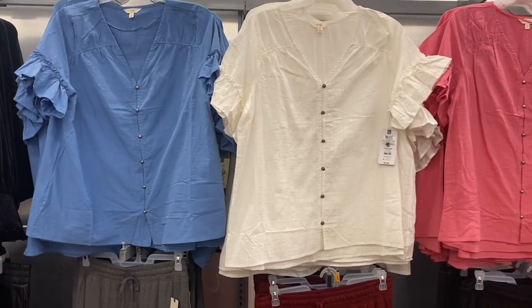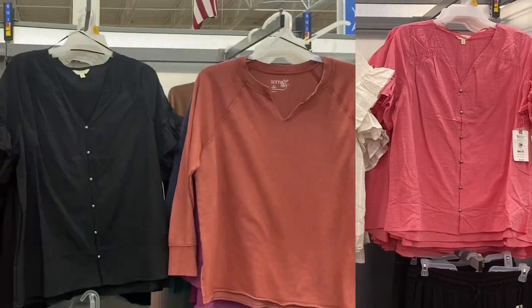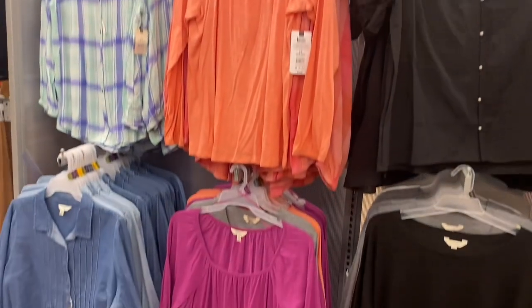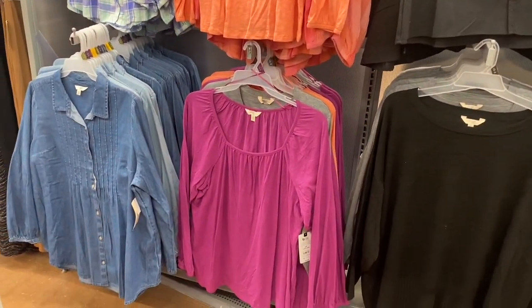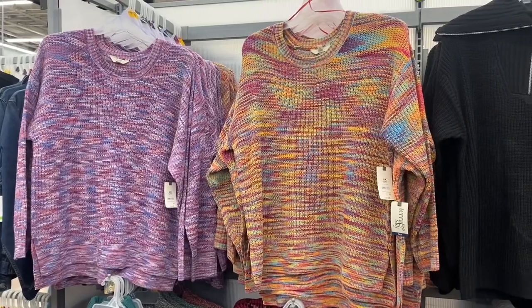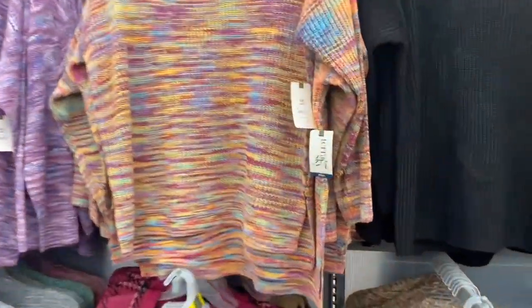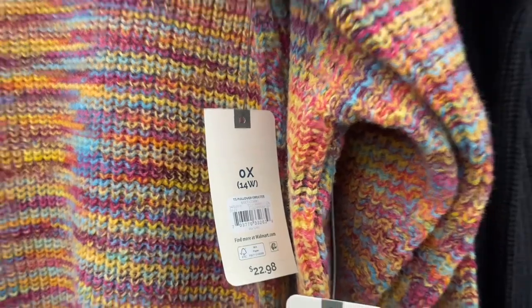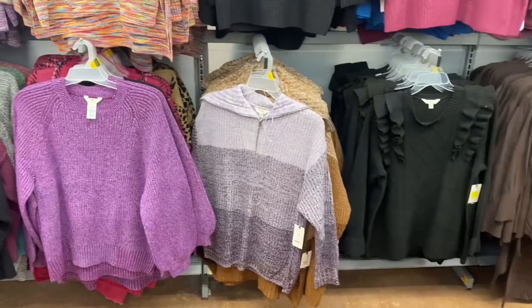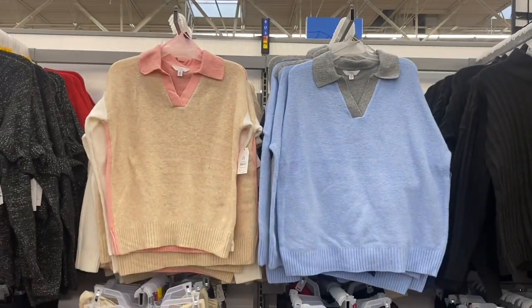They still have the t-shirts and pleated shirts as well. These last ones are plus size, going for $22.98. I bet next time I come they'll have some new plus-size spring clothes, but this is what they have so far.